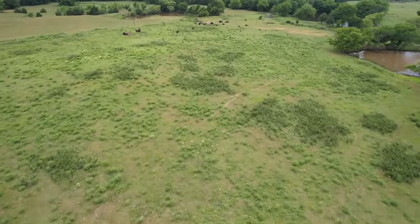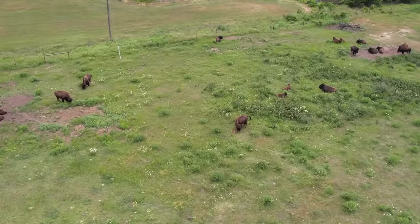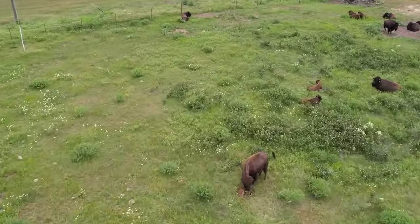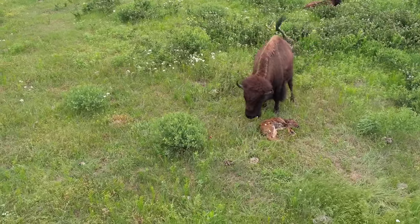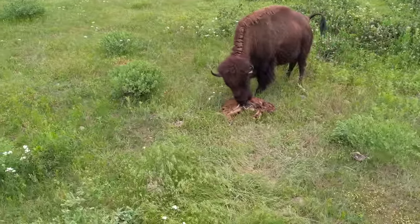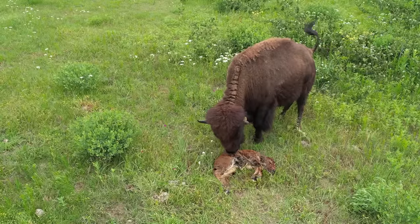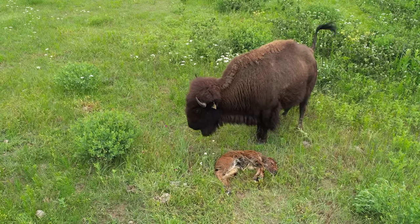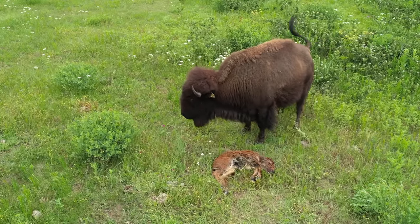I flew the drone, zoomed in, and immediately noticed that the calf's head wasn't up — it was laying flat down. I'm like, oh man, she just had the calf. And the calf wasn't moving. I zoomed in more with the drone. Still wasn't moving. She was licking on it. My first reaction was, I've got to go save it. I've got to do something — knowing there's probably not a good chance I'd even get close to her.